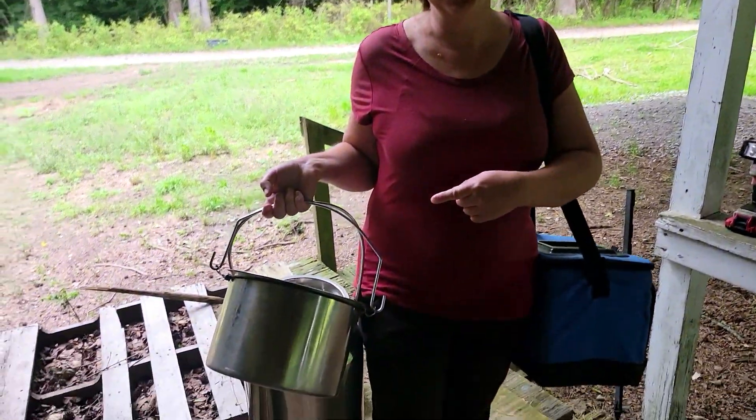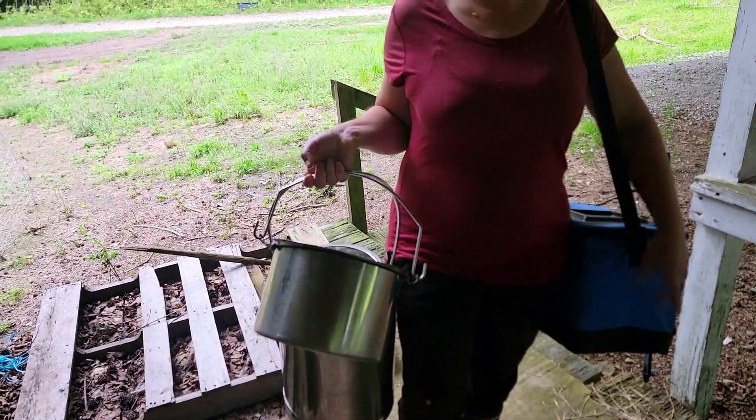Hey friends, my name is Julie and welcome back to my farm. This morning I'm going to take you along as I milk my dairy goats. We've got eight of them to do, so we better get started.